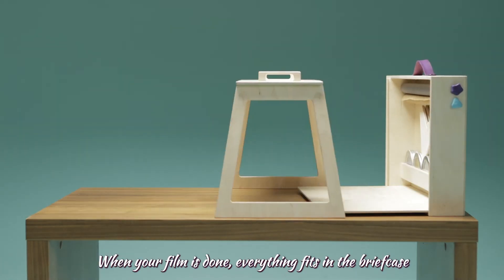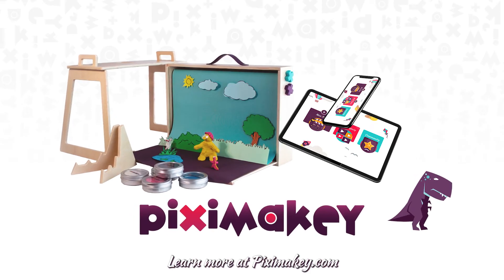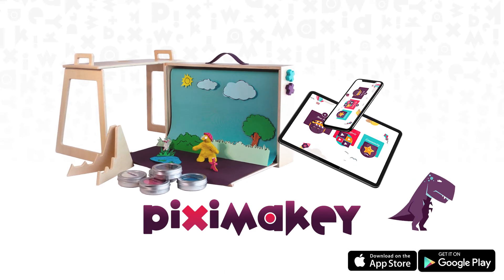When your film is done, everything fits in the briefcase. Until next time. Learn more at PixieMakey.com and download the free app on the App Store or Google Play.